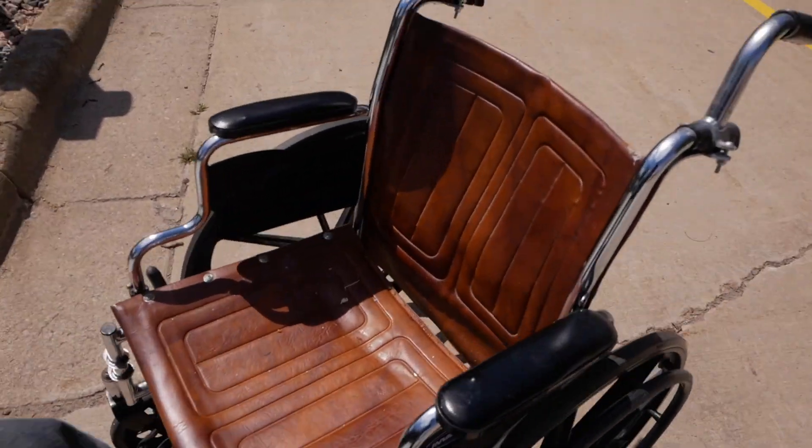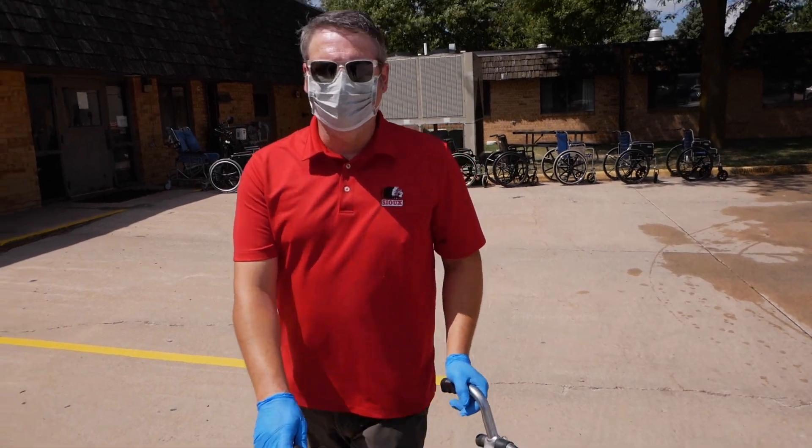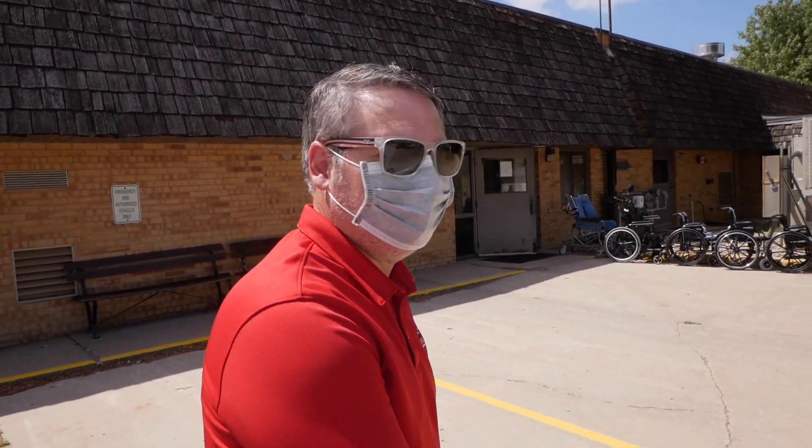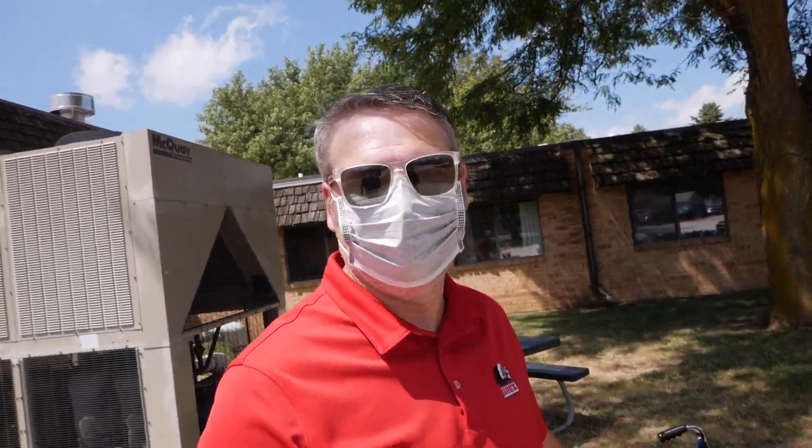We're gonna run away! It would be funny if they started bringing out wheelchairs from like 1930. Yeah right, they're getting the graveyard out of the basement. The wheelchairs start coming out with like wooden wheels on them. They're like super old.